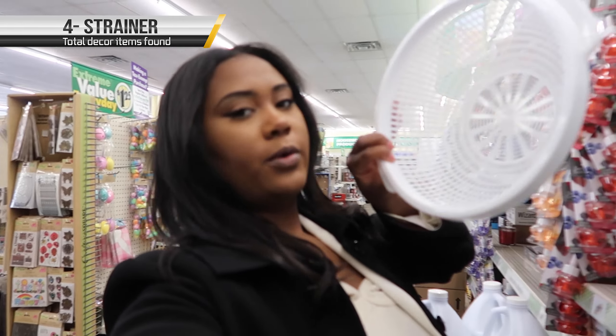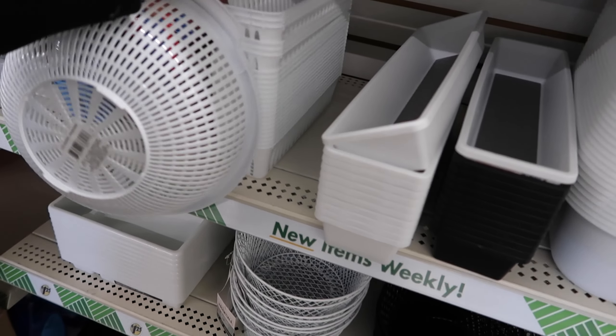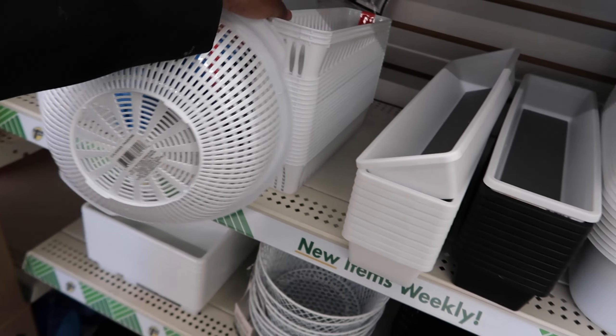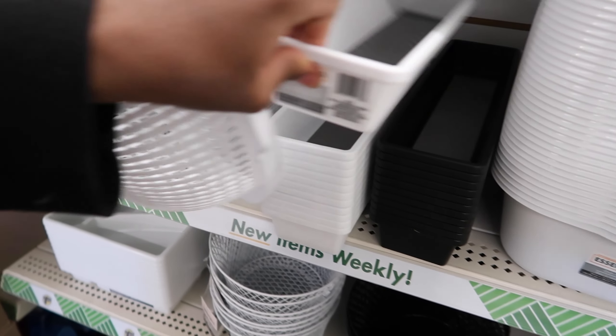I don't have a strainer so I'm gonna get one of these. Utensil organizers — I don't like this one, I like this one. Let's get it in black.